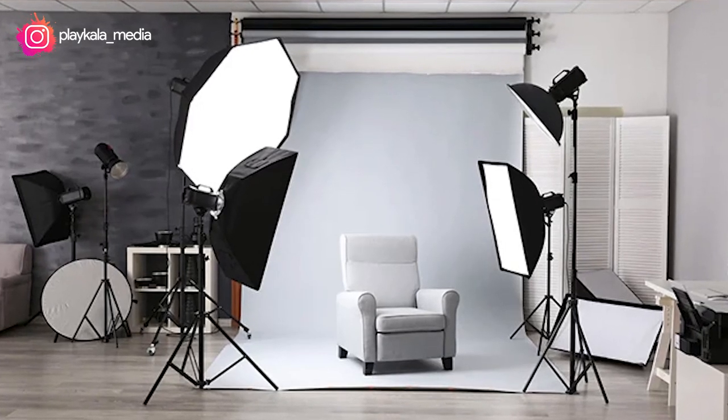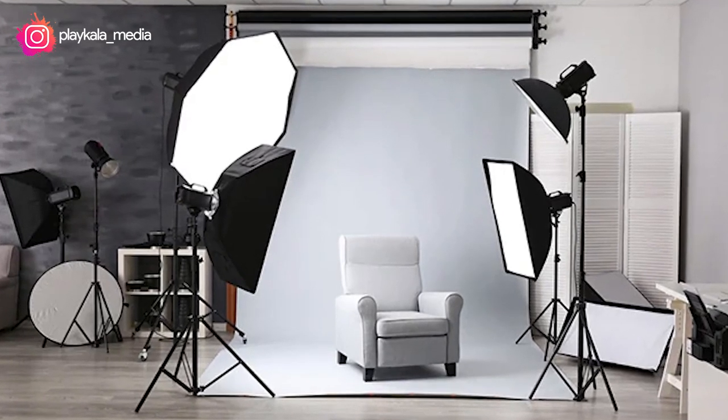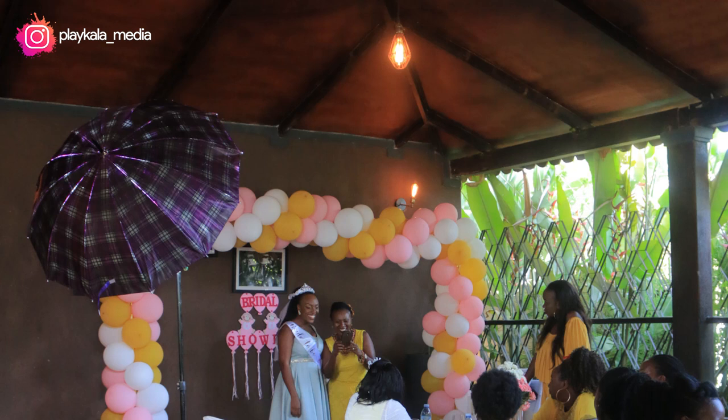Any simple softbox can do the job. There are also flash-through umbrellas or bounce umbrellas — a good affordable option. When I really started out, I actually improvised: I got a regular umbrella, sprayed silver paint inside it, and it worked really well as a light modifier. On the outside it looked like a normal umbrella, but inside it was silver and bounced the light nicely. Creativity and improvisation are the order of the day when you're working on a budget.